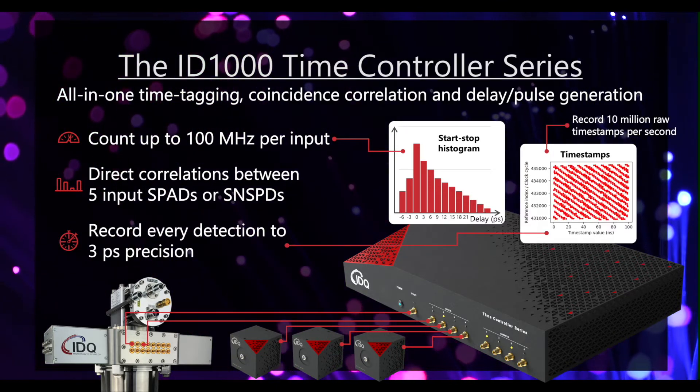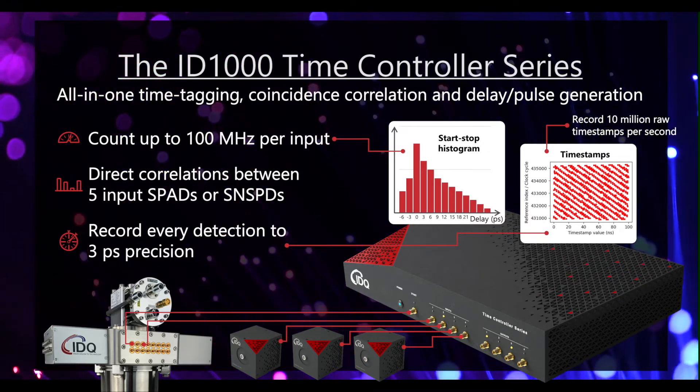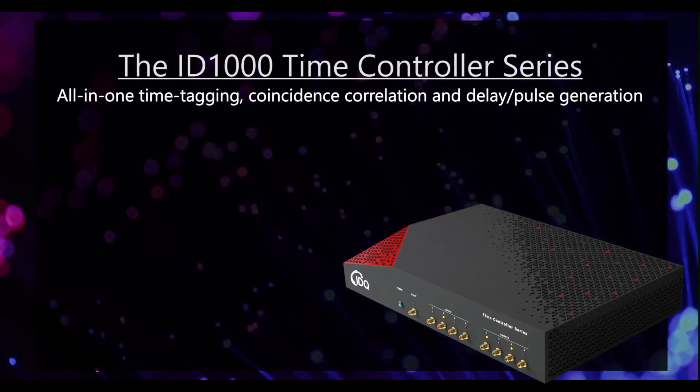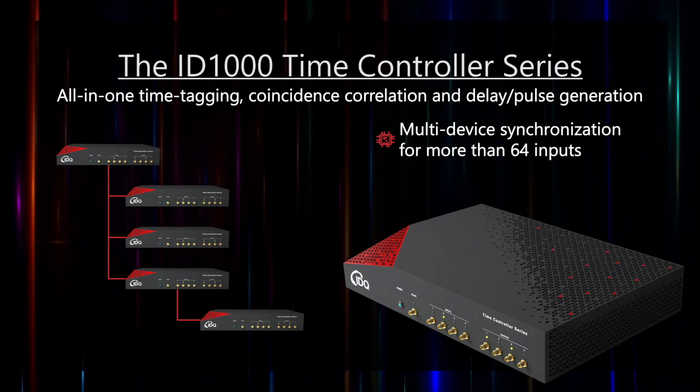Record every single arrival time for an exceptionally high number of detected photons, up to 10 megahertz in total, with or without coincidence filtering. At the same time, you can synchronize multiple devices for operation with more than 64 input channels.